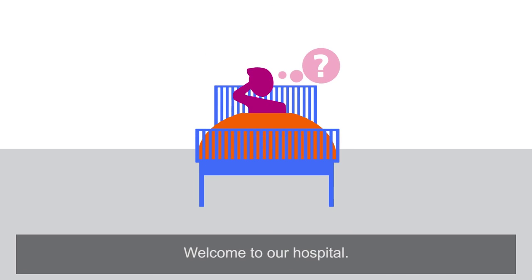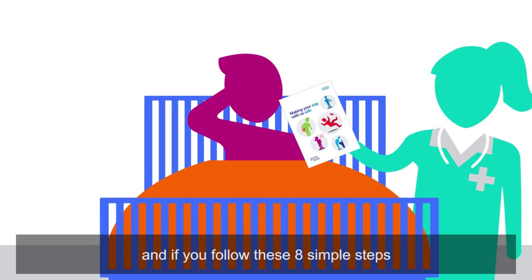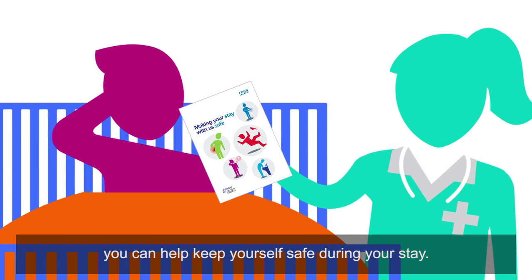Welcome to our hospital. While you're here, your safety is our priority. And if you follow these eight simple steps, you can help keep yourself safe during your stay.